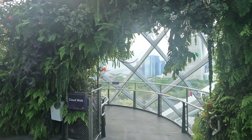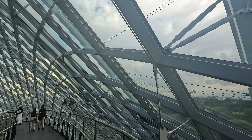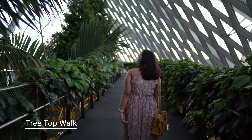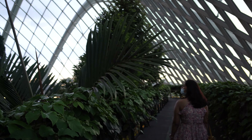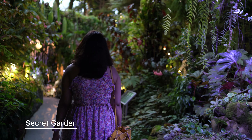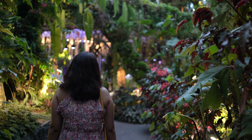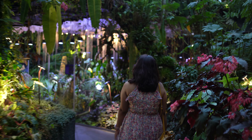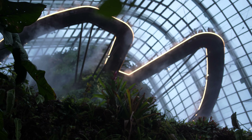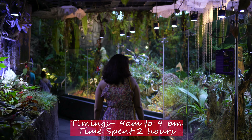Descending from there, I headed straight to the Cloud Walk, which offers amazing views of Marina Bay. For the exit, head out to the Secret Garden — it is made of some waterfalls and beautiful miniature flowers.